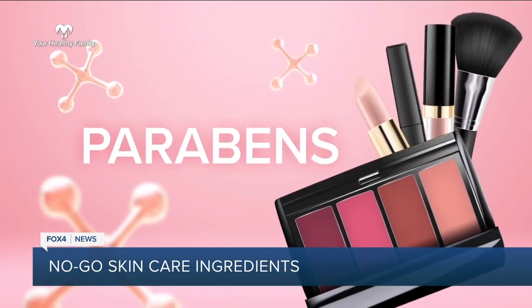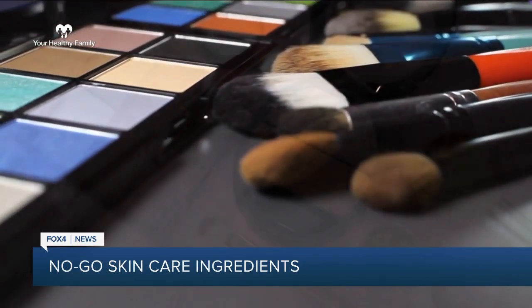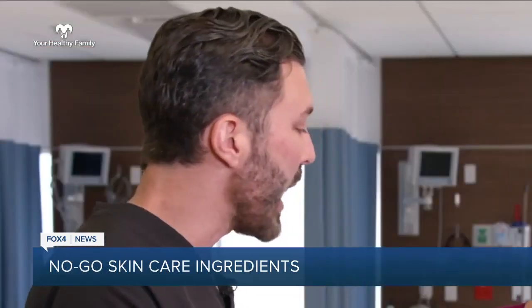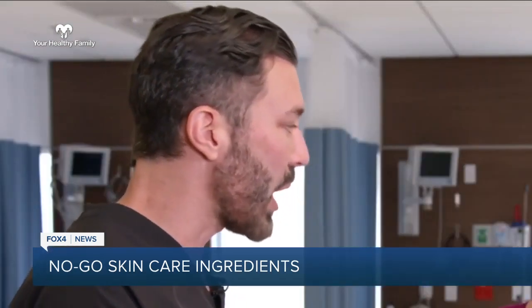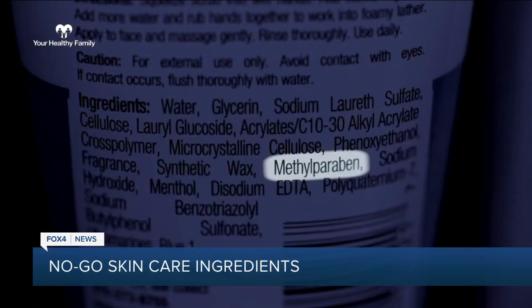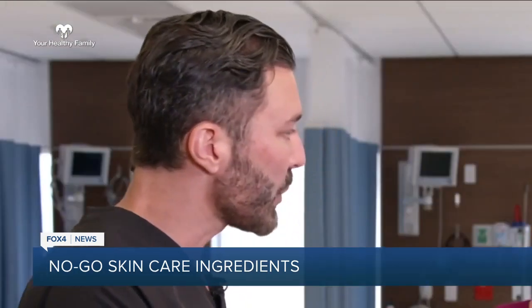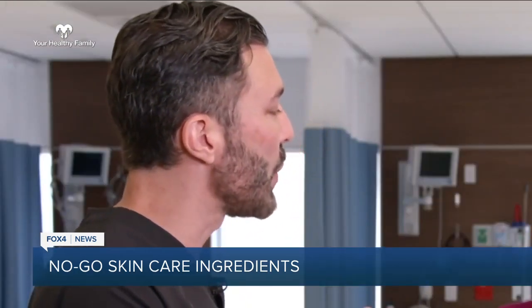Next up: parabens. These are preservatives that people put in makeup to make it last longer. The problem with parabens is they get absorbed into the body very quickly and they mimic the molecule estrogen. That is a problem, especially for women — it affects the endocrine reproductive cycle. They're also what's called endocrine disruptors, and endocrine disruptors have been shown to potentiate breast cancer.